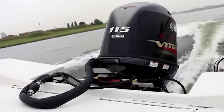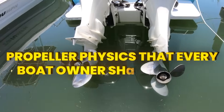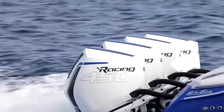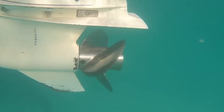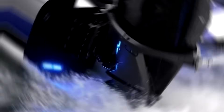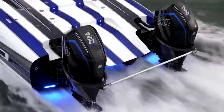So you think you know propellers. Here's the thing about propeller physics that every boat owner should know: your prop is creating controlled implosions underwater thousands of times per second. While you're cruising at 30 knots, your propeller blades generate vacuum bubbles that collapse with a thousand atmospheres of pressure, eating away at your expensive bronze or stainless steel. This phenomenon — cavitation — costs billions in damage annually.